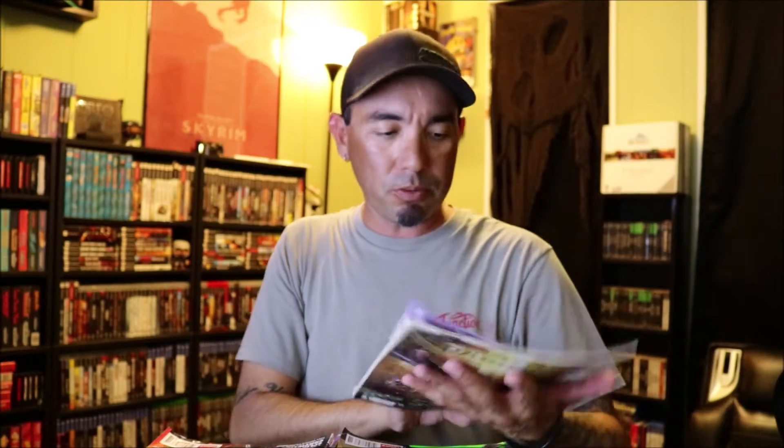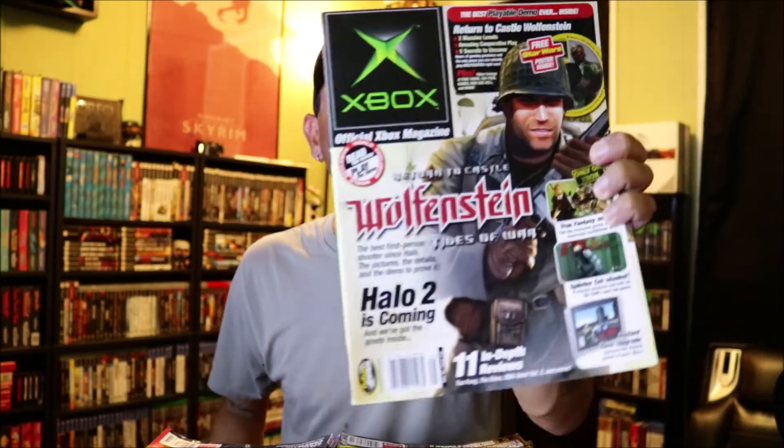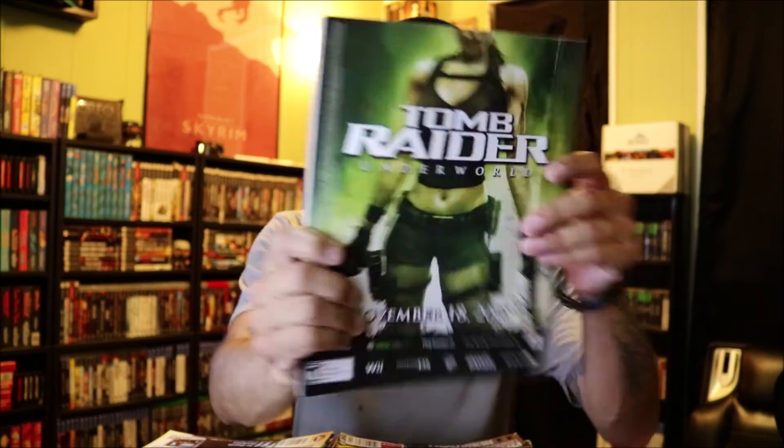I'll just pull all the rest of these out. Official Xbox Magazine with Left 4 Dead 2 on the cover. Another Xbox magazine - I don't know what the hell this is, but maybe you guys can leave me a comment down below - or I could just look in the damn magazine. Another one - I think that's Splinter Cell. Yes. Another Xbox Magazine. This guy must love the Xbox. It's got Wolfenstein on this one. I mean, I like Xbox, but I'm more of a PlayStation guy. Fallout 3 on the Xbox. Nice.